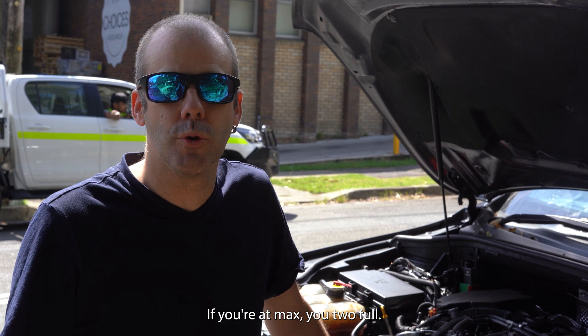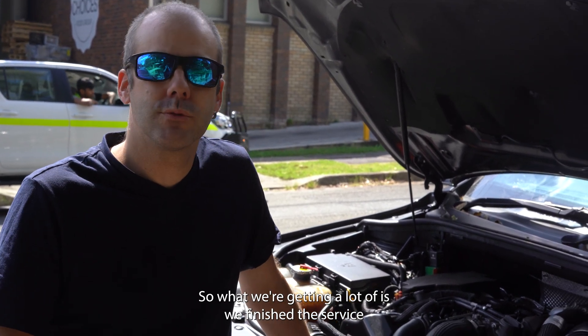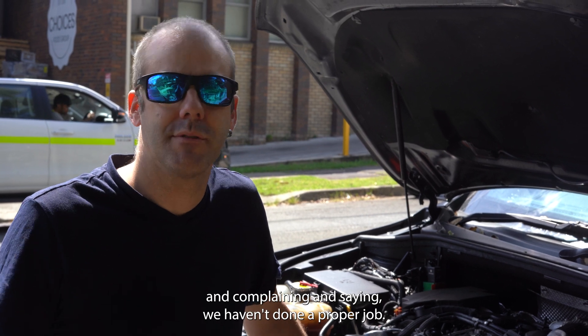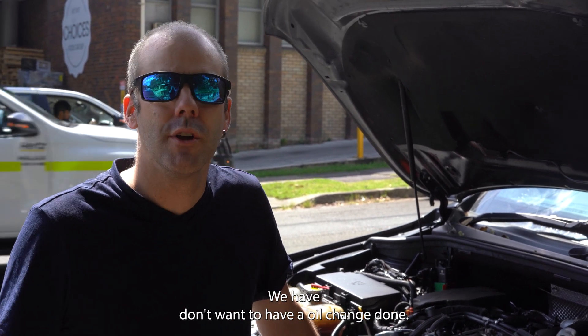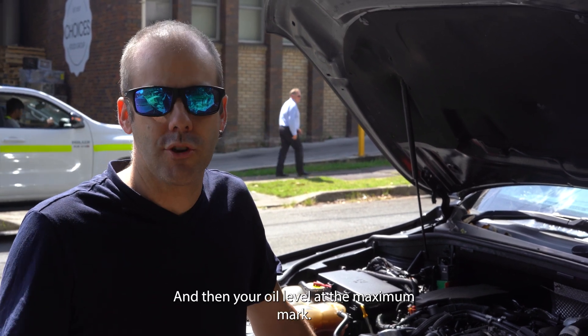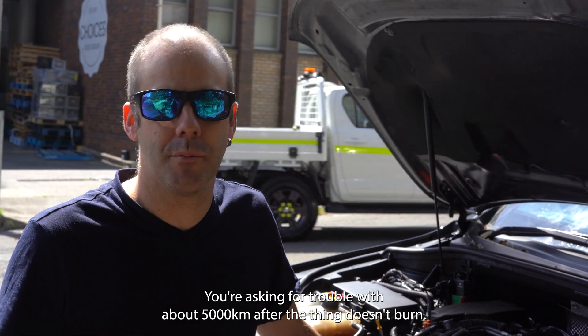If you're at max you're too full, and if you're under min then there's a problem. What we're getting a lot of is: we finish the service, let the car go out with the engine oil on the minimum mark, and then customers ring up complaining we haven't done a proper job — we have. Don't have an oil change done and then have your oil level at the maximum mark; you're asking for trouble at about 5,000 km after a DPF burn. So let me show you.